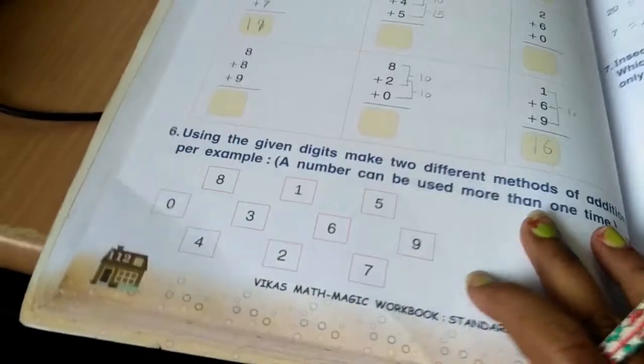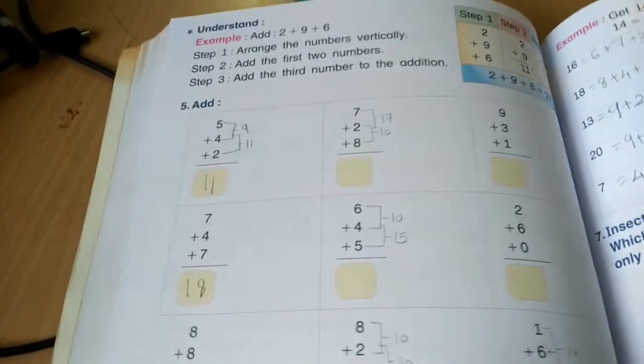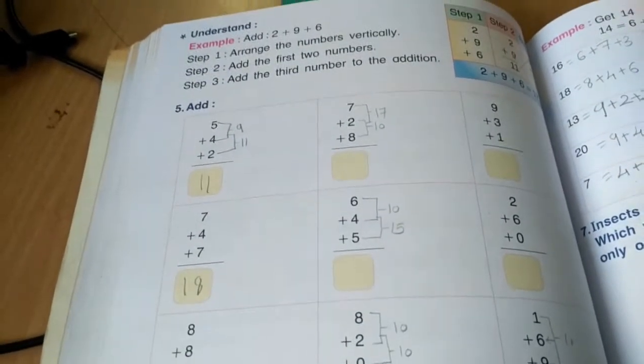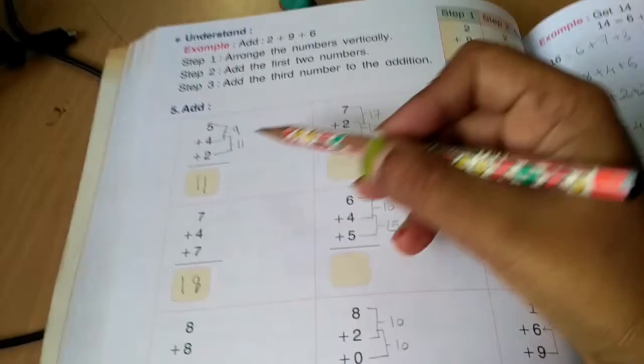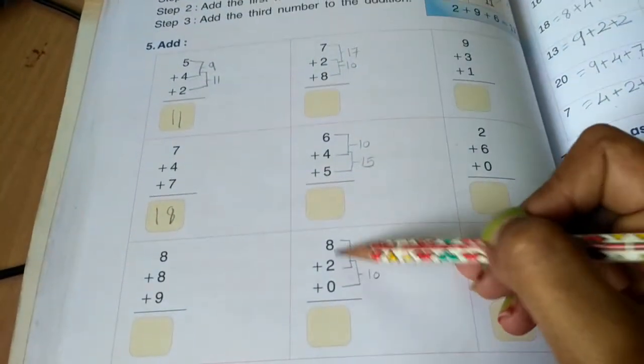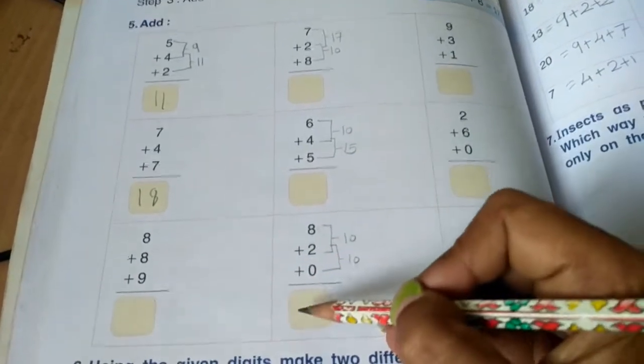The rest of the examples you will try by yourself. Turn to the next page where you will find vertical addition, done in the same manner as before. Here, first we add the top two numbers: 8 plus 2 equals 10, and 10 plus 0 is 10.